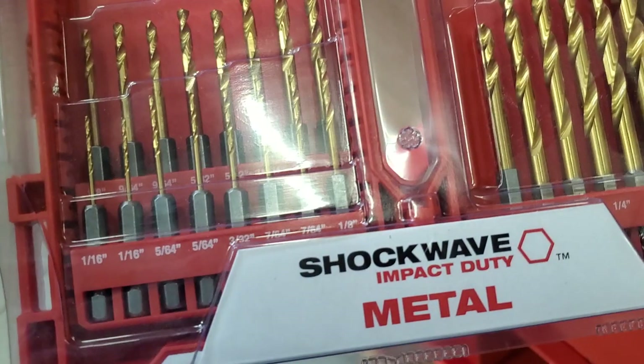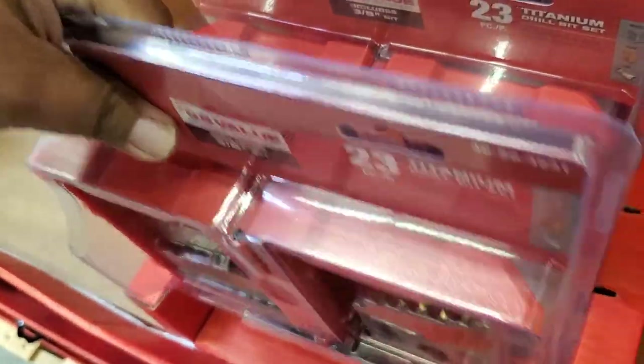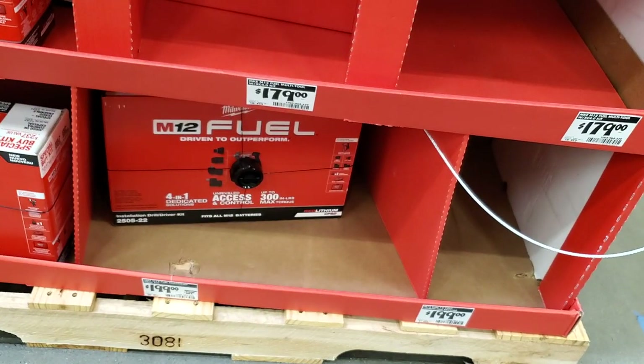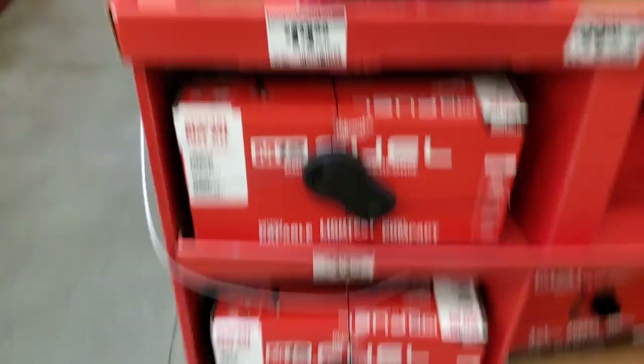There's a nice titanium bit set — 23-piece. Most of the stuff was sold out except for the installation driver. Like I said, most of these stores you go to, you're going to find most things already sold out.